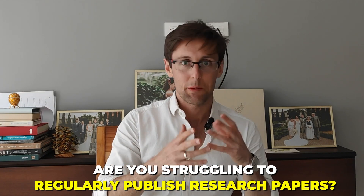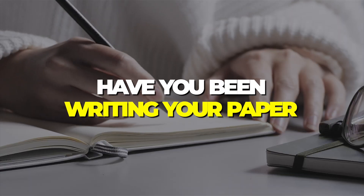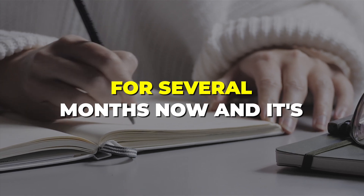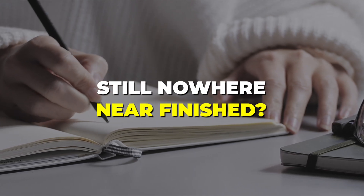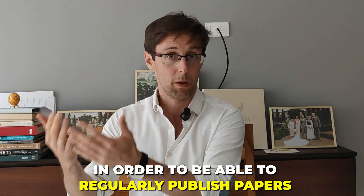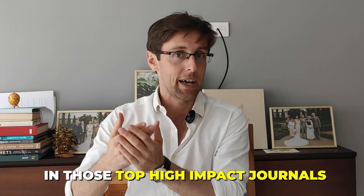Are you struggling to regularly publish research papers? Have you been writing your paper for several months and it's still nowhere near finished? Or perhaps you have published papers but you'd like to get them into higher impact journals — those Scopus Q1 index journals. In this video I want to share with you the three essential things you need to have in place in order to regularly publish papers in those top high-impact journals.